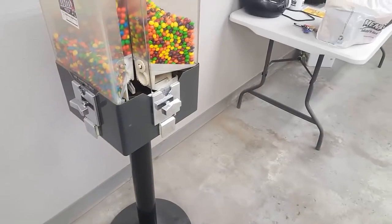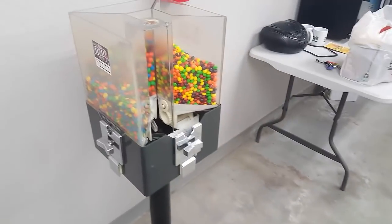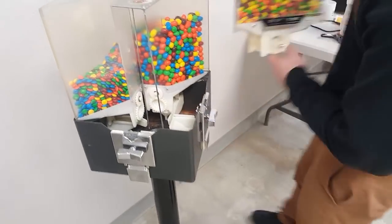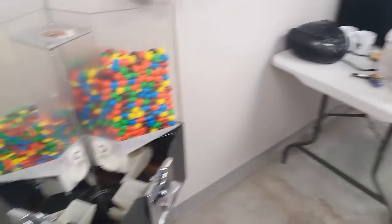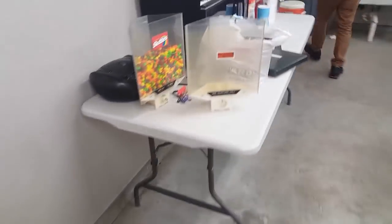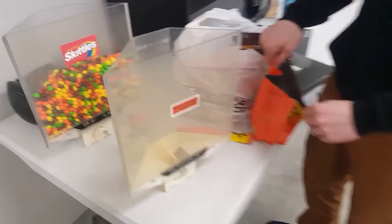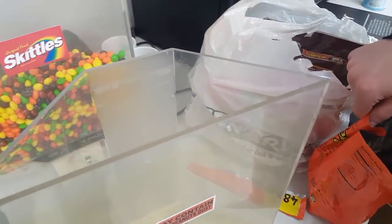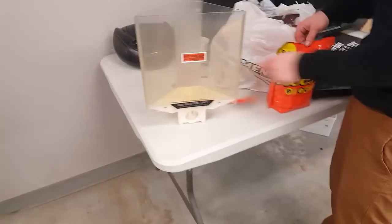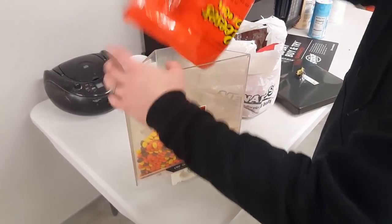We go ahead and switch out the peanuts for Reese's Pieces. I think that's for the best — I've seen posts on Vin Nation about people getting moths, or some sort of bacteria or fungi, and it can get pretty nasty. You end up needing to throw the whole machine away because it can get into absolutely everything and ruin your machine.